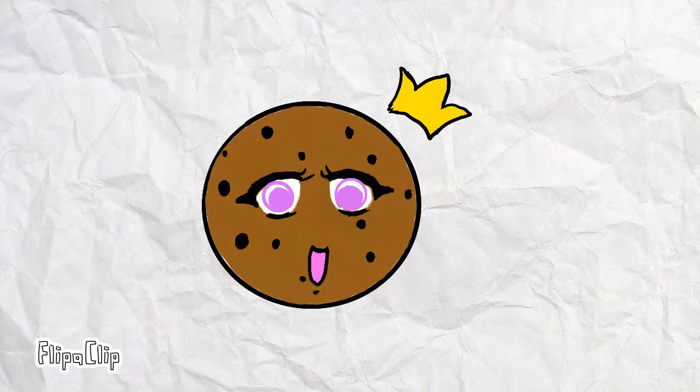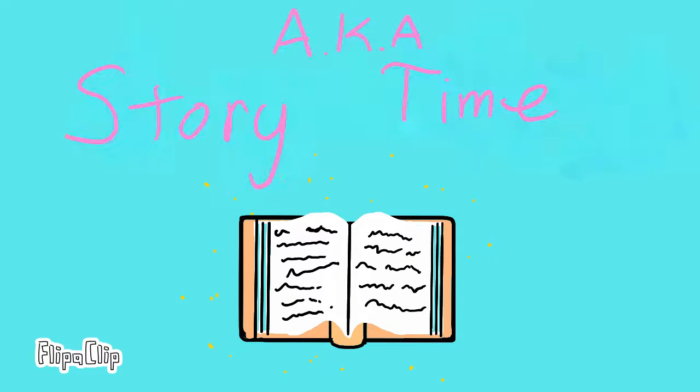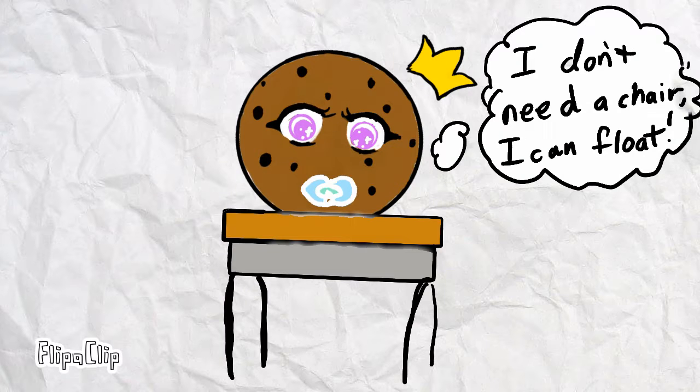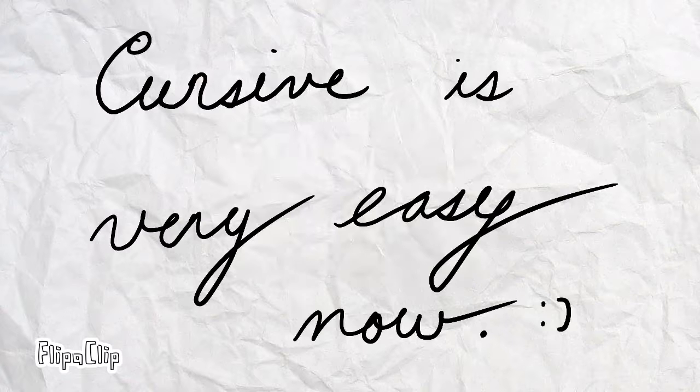Gather round and I shall tell you the tale of how I learned to write in cursive. It all started in elementary school. First grade, we were required to learn how to write in cursive, and we weren't allowed to stop writing in that way until fifth grade.